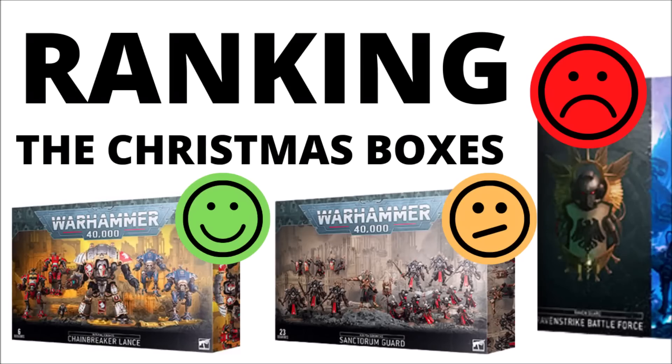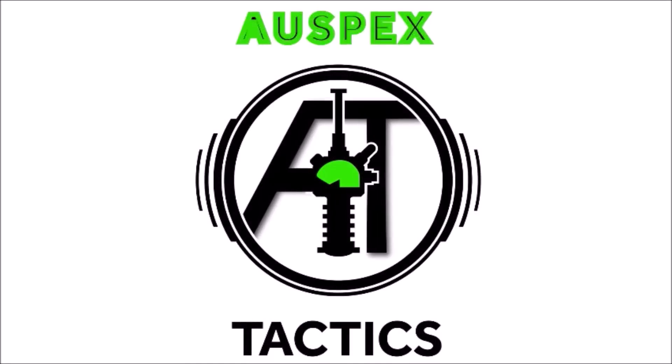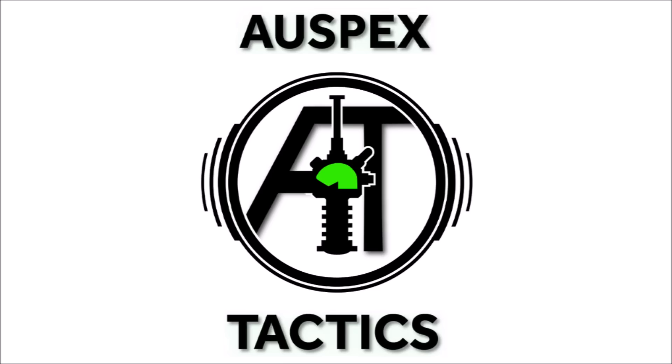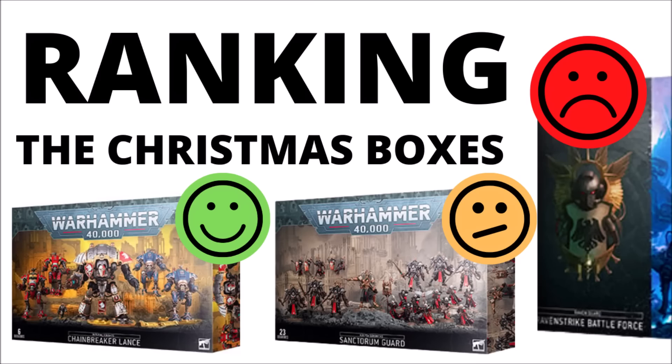Let's go a bit more in-depth on Games Workshop's Christmas Battleforces for Warhammer 40k — which ones are the most and least popular, and how many points you get in each box. Hello and welcome back to Warspets Tactics, where today I thought we'd revisit the Christmas Battleforce boxes and compare them by a few metrics: the amount of money in the box, plus how many points it gets you on the board.